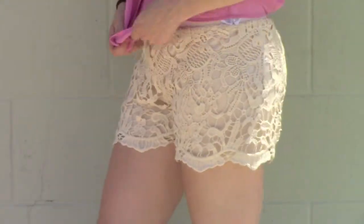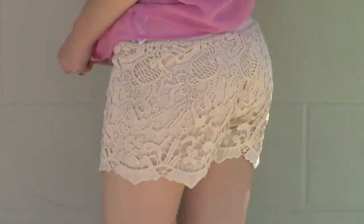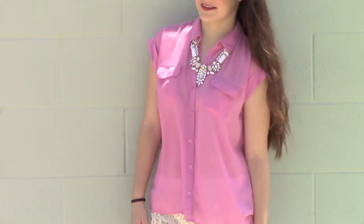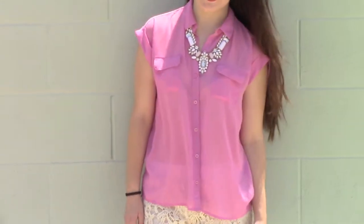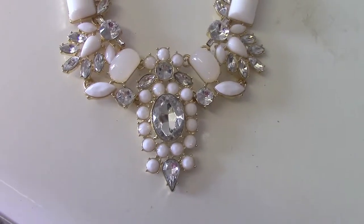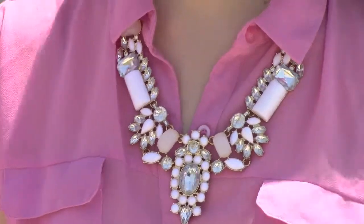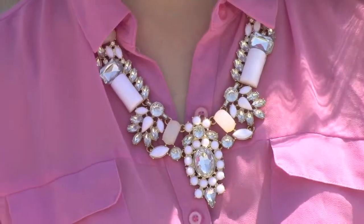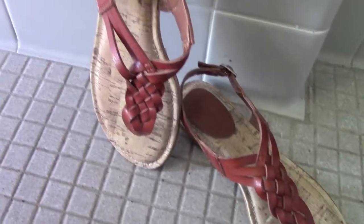My lace cream shorts are actually from the thrift shop, and they have an elastic band at the top so they're super comfortable — you can eat anything, have a huge lunch, and just devour yourself. My top is from Forever 21 again; I would wear a cami underneath this because it is sheer. I love statement necklaces — I feel like they can transform any outfit. This necklace is from Walmart but it reminds me of the BaubleBar necklace. My brown sandals are from Target.